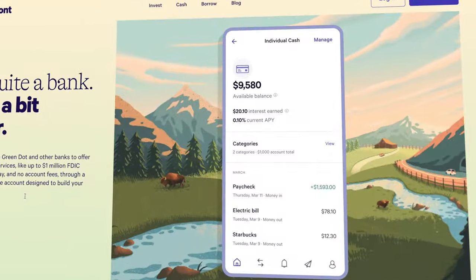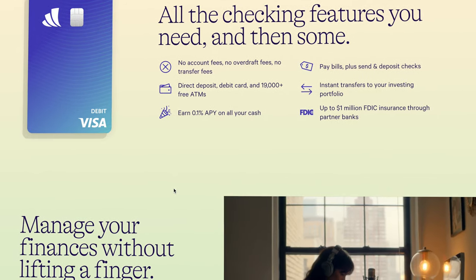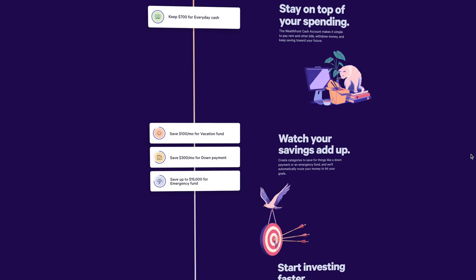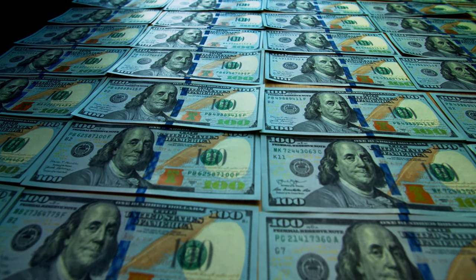Wealthfront put themselves on the map on the investing side, but they now offer a really great cash management account as well, with no account fees or overdrafts. It pays a 0.1% APY, which is not that great, but they give you access to 19,000 free-use ATMs and the ability to make everyday purchases, pay bills, and deposit checks, with up to $1,000,000 in FDIC insurance through their cash management card. So the cash management account is alright, and if you love Wealthfront for investing and want everything under one platform, it will definitely do the trick.